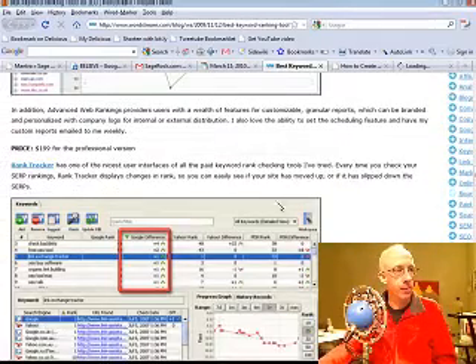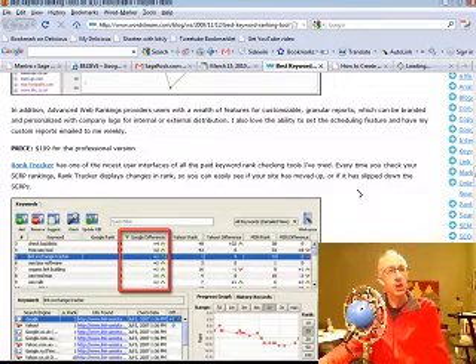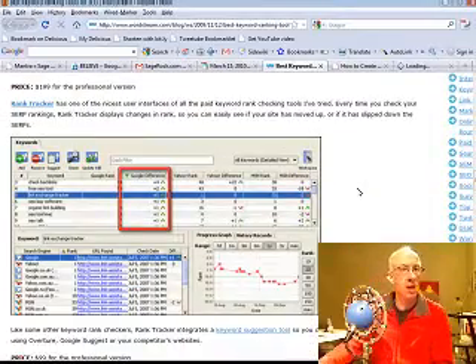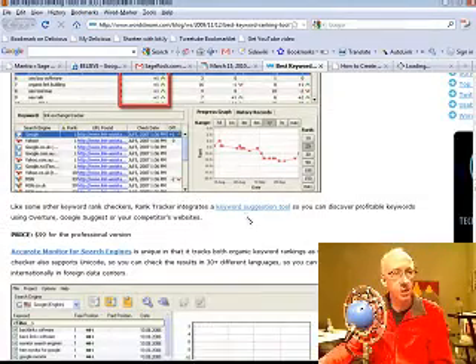Advanced Web Ranking is $199 for the professional version. Rank Tracker has one of the nicest user interfaces of all the paid rank checking tools he's tried. Every time you check your SERPs — search engine result rankings — Rank Tracker displays changes in rank so you can easily see if your site's moved up, slipped down, and so on. It's got reports, arrows that go up and down. It's $99.